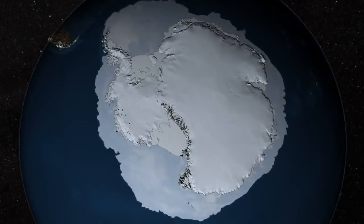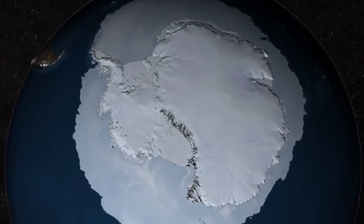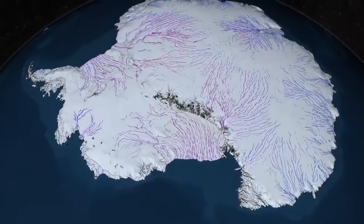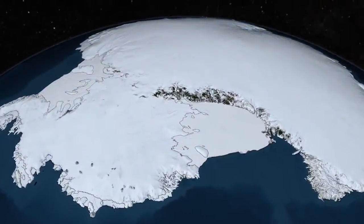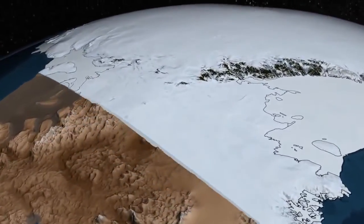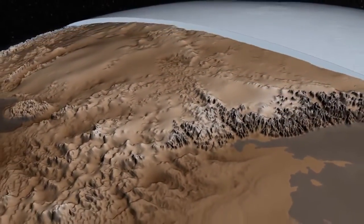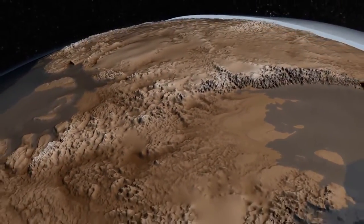The Antarctic Ice Sheet covers 98% of the continent and contains more than half of the world's fresh water. But it doesn't just sit there like a giant ice cube. Much of the ice is constantly flowing toward the sea under the force of its own weight, and ultimately, how much it might contribute to sea level rise.